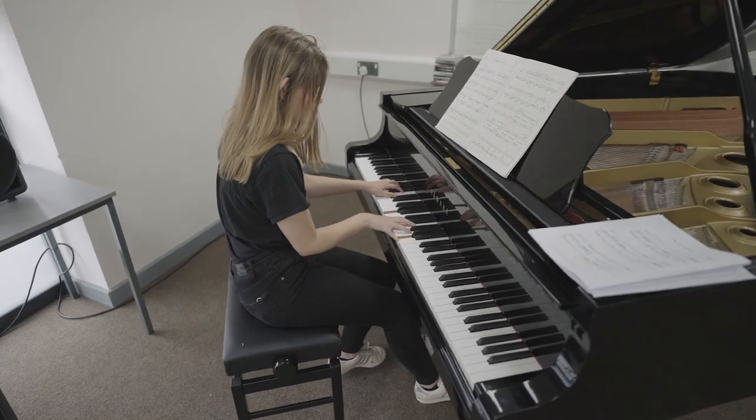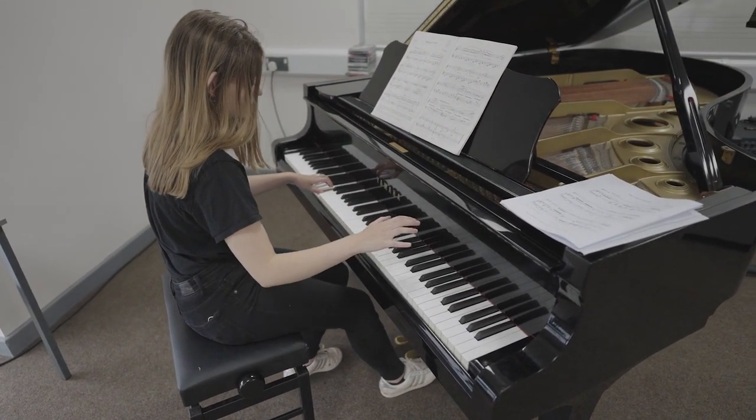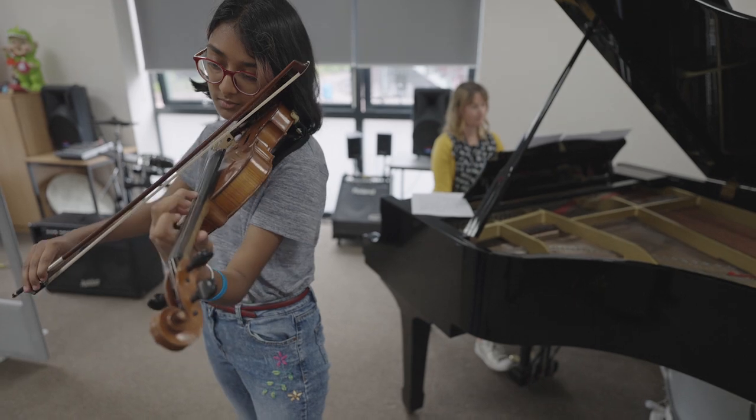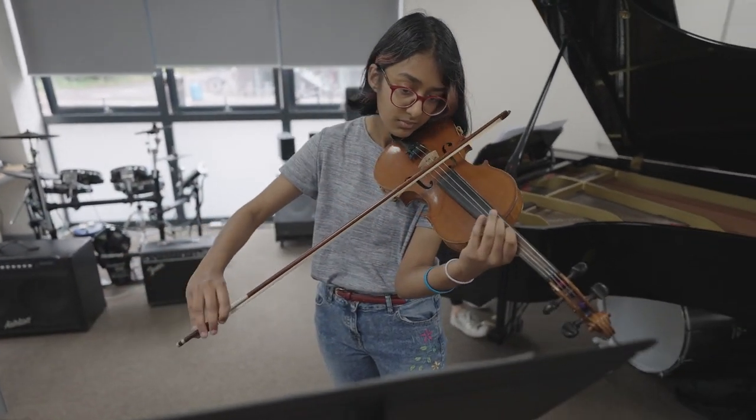Another common misconception is that you need to play an instrument to do this course. You do — or you might be a singer — however you don't have to have taken any particular grades in order to study A-Level Music.